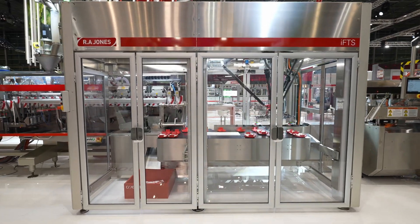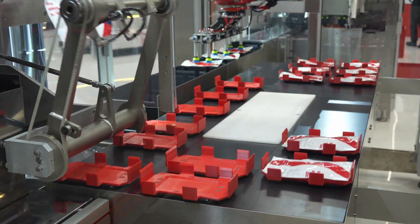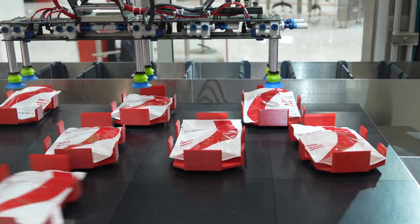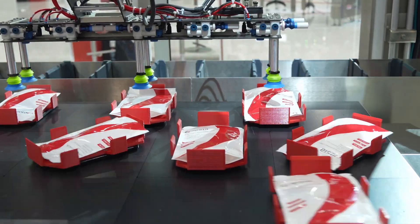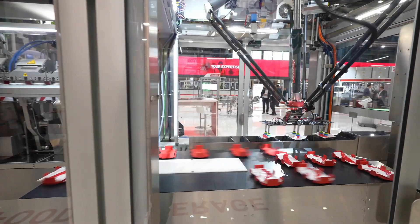Next, we have the CLI100 cartoning system by R.A. Jones. The robust system with a maximum speed of 100 cartons per minute. We're utilizing the AccuChange Plus changeover system — a fully integrated and automated system with a push button changeover step-by-step sequence that with basic knowledge you'll be able to change over from SKU and formats easily.